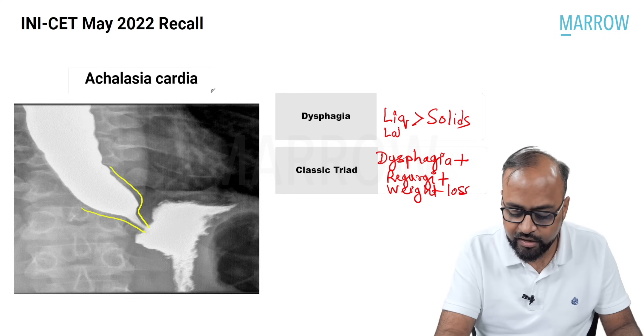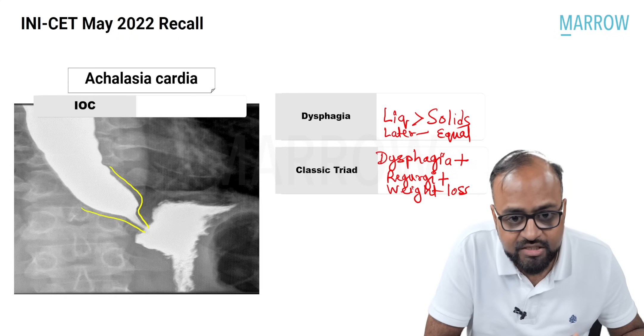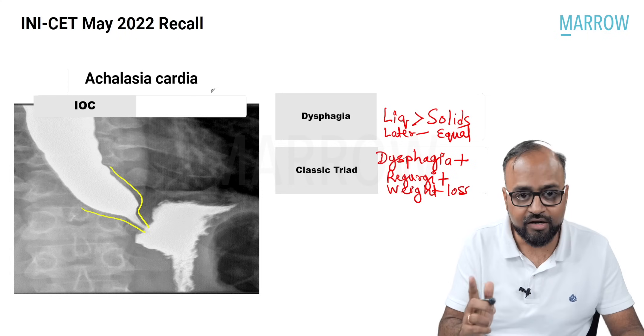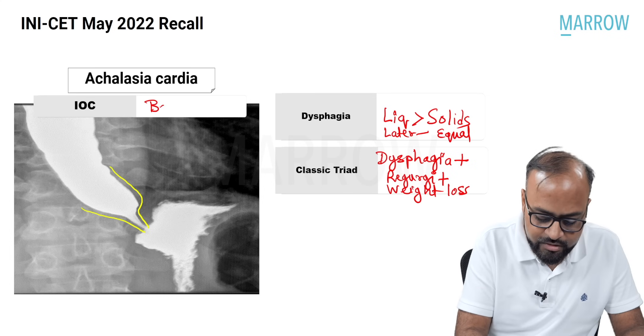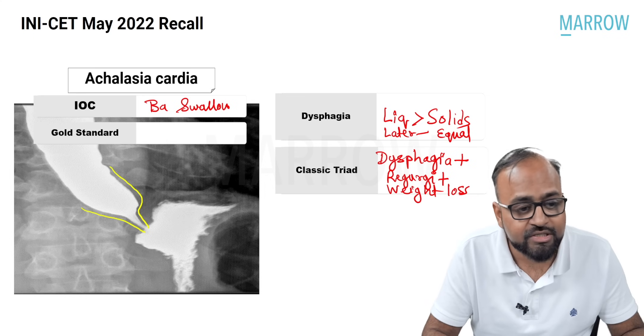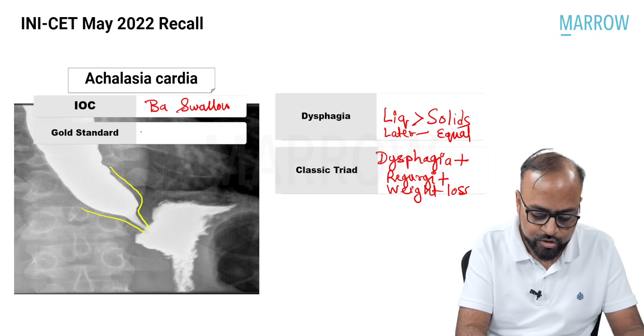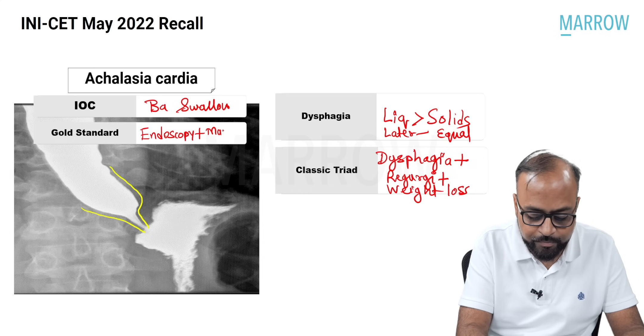There is a classic triad of achalasia cardia, which consists of dysphagia along with regurgitation — because of stasis of content — along with weight loss. Initially the dysphagia is more for liquids, but later on it becomes equal for both solids and liquids. The investigation of choice for achalasia cardia is a barium swallow study, where you can see the typical bird's beak appearance. The gold standard investigation is endoscopy and manometry to measure the actual pressure within the esophageal lumen.